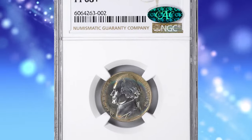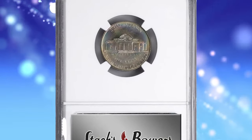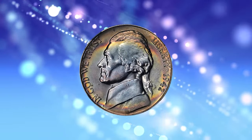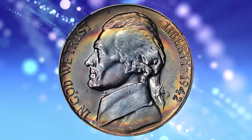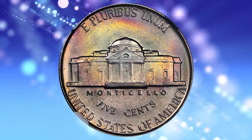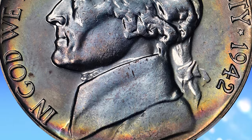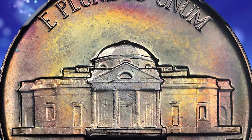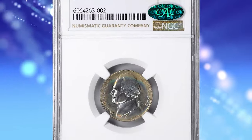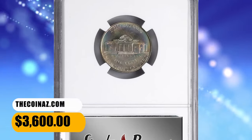Number 4: 1942 Jefferson Nickel, Type 1 Die Variety, graded as PR68 Plus by NGC. This silky smooth example shimmers with a delightful satin to modestly reflective finish and displays a veritable sunset of color at the peripheries easing into the centers on both sides. The Type 1 does not have a P-Mint mark, while the Type 2 Silver does have a P-Mint mark. Both coins have similar mintages. The 1942 Type 1 Proof Jefferson Nickel can be easily obtained up to about PR66 condition, but PR68 Plus specimens like this one are considered rare. It was sold for $3,600.